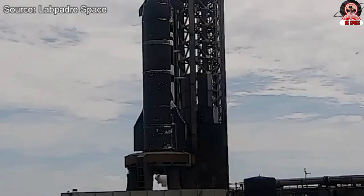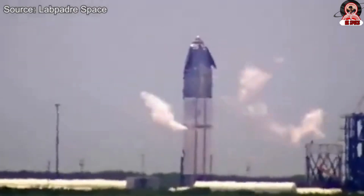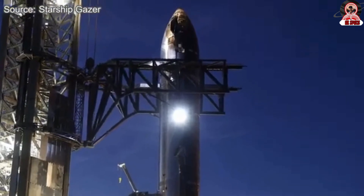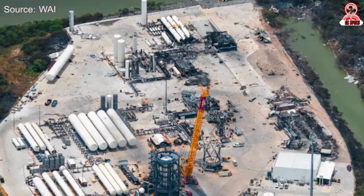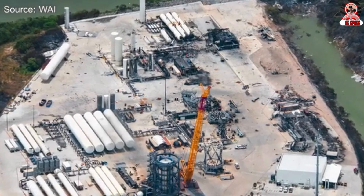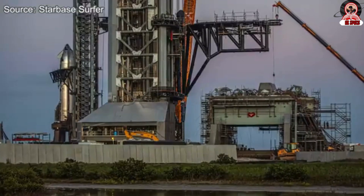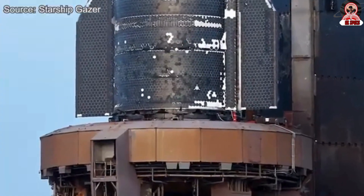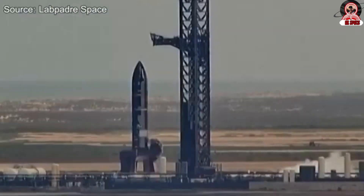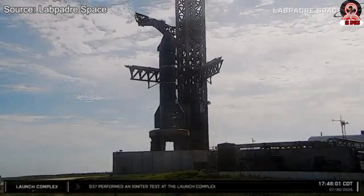The successful single-engine test also adds momentum to the Flight 10 timeline. The road to Flight 10 is beginning to take shape, but whether SpaceX can meet its target of launching in the first half of August remains to be seen. The timeline hinges on several key milestones: the full static fire test of Ship 37, the reinstallation of its engines and protective flaps, full pad refurbishment, and a successful set of integrated system checkouts and wet dress rehearsals. This is the first stand-alone ship static fire on the launch mount, making an August launch for SpaceX look more and more likely.